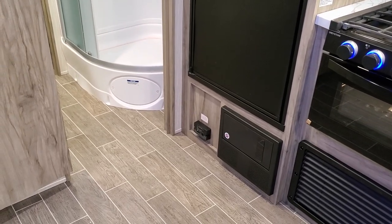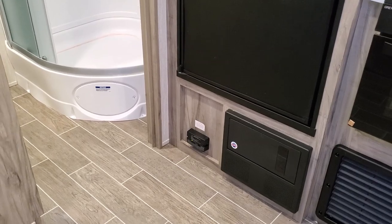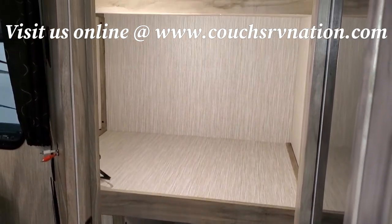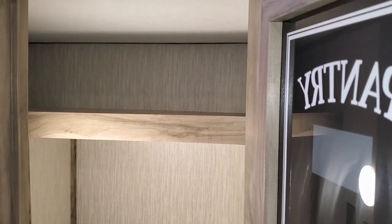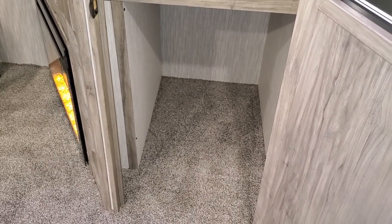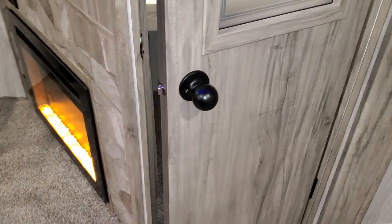Below the refrigerator are your electric breakers and fuses along with a propane leak detector. Over here on the left side behind the fireplace and TV area, you have a massive storage compartment — plenty of room, a great pantry area. I would probably get one of those plastic tubs and put it down low for your pots and pans, as that's one thing that's a little lacking, but with all this storage you can definitely make it work.